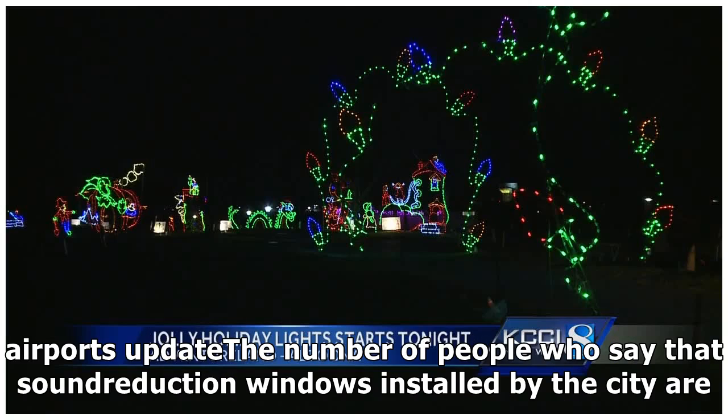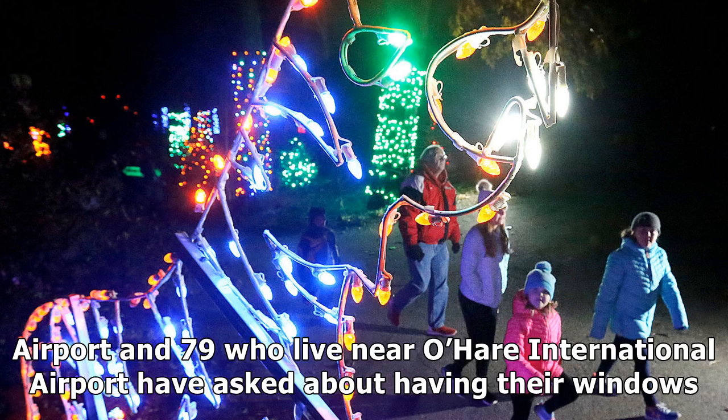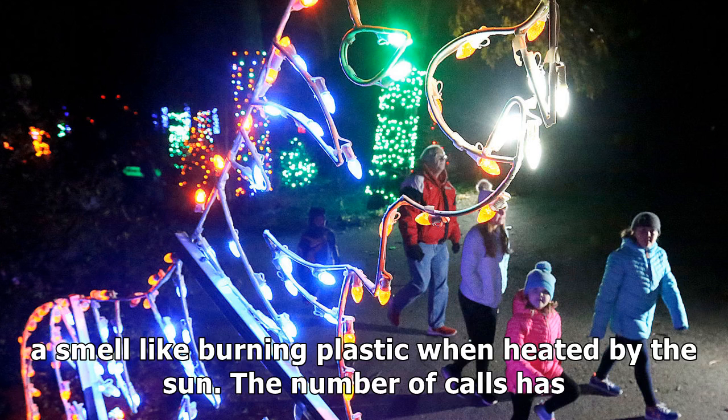Smelly windows by airports update: the number of people who say that sound-reduction windows installed by the city are giving off foul odors keeps growing. A total of 526 homeowners who live near Midway Airport and 79 who live near O'Hare International Airport have asked about having their windows inspected, said City Aviation Department spokeswoman Lauren Huffman. Homeowners complain that the windows, installed under a city-federal program to reduce noise inside homes near the airports, give off a smell like burning plastic when heated by the sun.